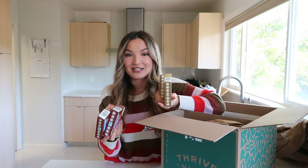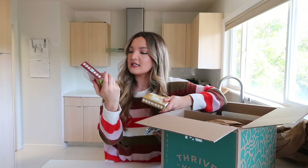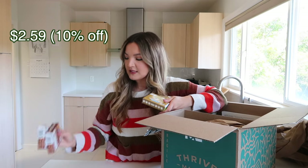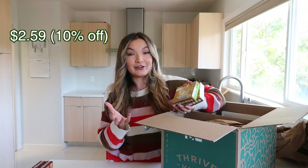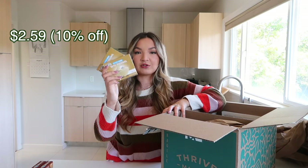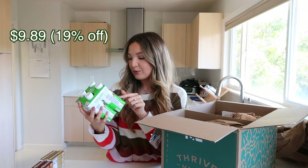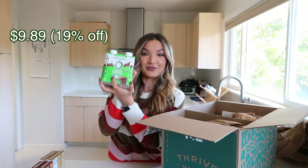I got some Simply Delish keto-friendly sugar-free chocolate pudding powder. If you're on Ninja Creami TikTok, this is a very popular thing to add to recipes. I wanted to try these because the standard sugar-free pudding brands have a lot of additives and less desirable ingredients, so I wanted to see if I could still get delicious creamy recipes with better-quality ingredients. I also got Orgain grass-fed protein shakes to make a protein ice cream with my Ninja Creami — stay tuned for that.